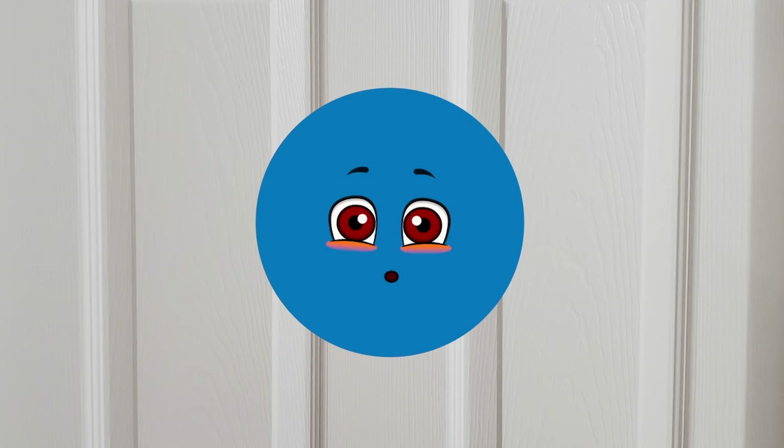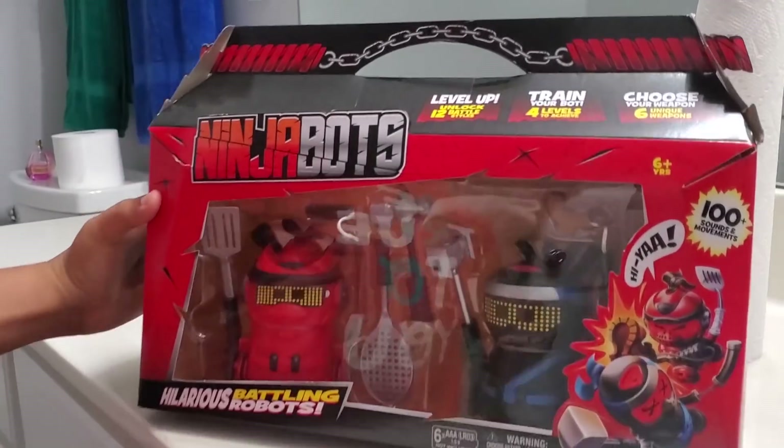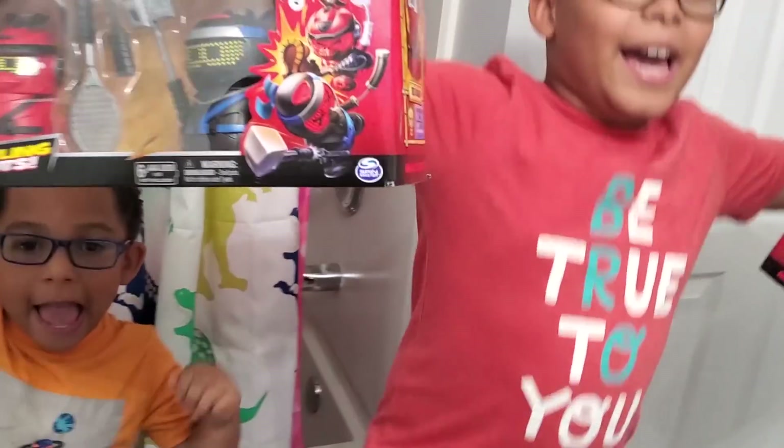You guys ready? Yes sir! Let's go. Okay Mr. Circle, I think we found an item that's the shape of a circle. What do you think? Good job! That's it! Come on in! Yay! Let's see what's behind the door! Whoa! Ninja bots! I love the Batman one! Look Zizi, can you touch him? That's good!